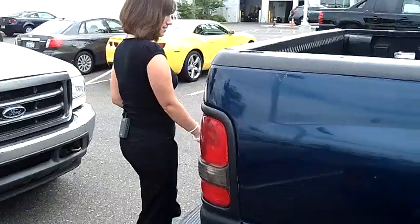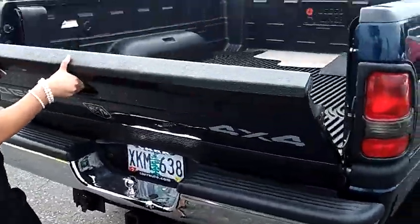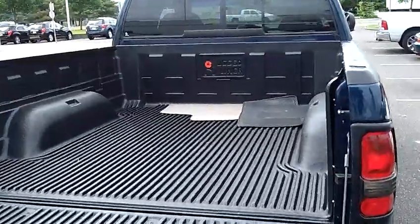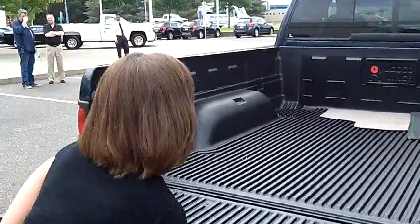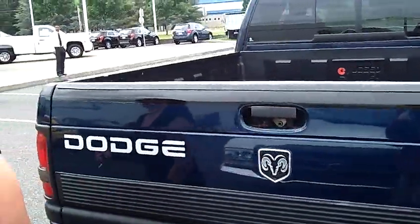Lots of room in the back. This has a tow package. It also has the hitch on there. Power hookups for your trailer. Look at that. Plenty of room for a trip to Home Depot.